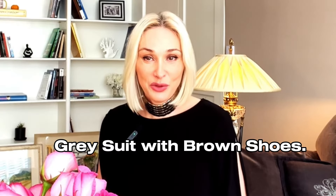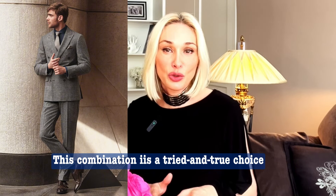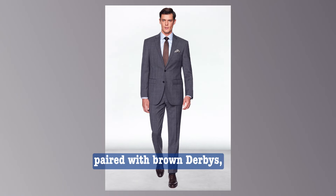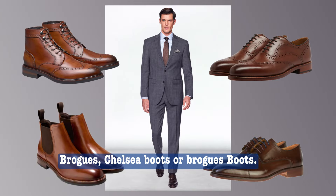Gray suit with brown shoes: this combination is a tried and true choice for formal events — classic and sophisticated. It works best with a plain or checkered gray suit paired with brown derbies, brogues, chelsea boots, or brogue boots.